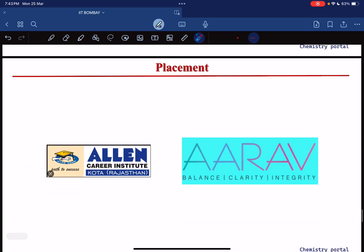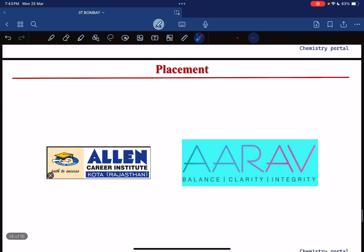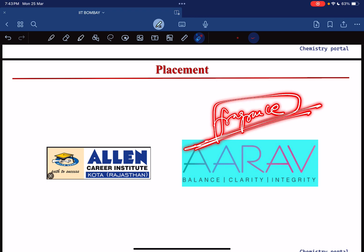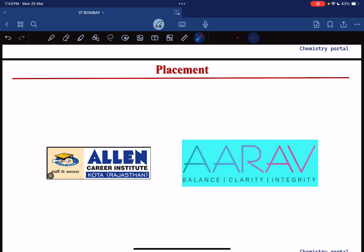Now let's see the placement scenario of IIT Bombay. Based on talks with friends and juniors, placement in the previous year mainly saw two companies. One is Allen — the coaching institute. The other is a core chemistry company — a fragrance company, one that makes perfumes like Parka Vendee. This company came to IIT Bombay chemistry department for placement and offered a very good package.